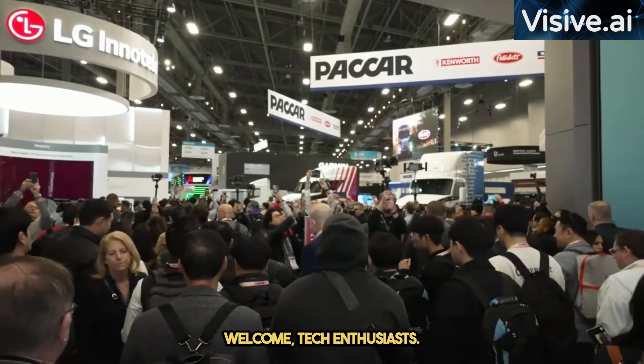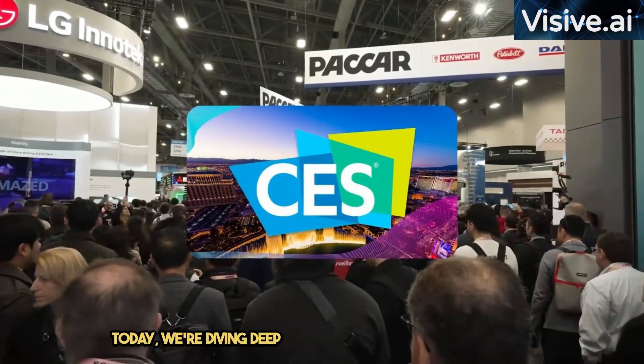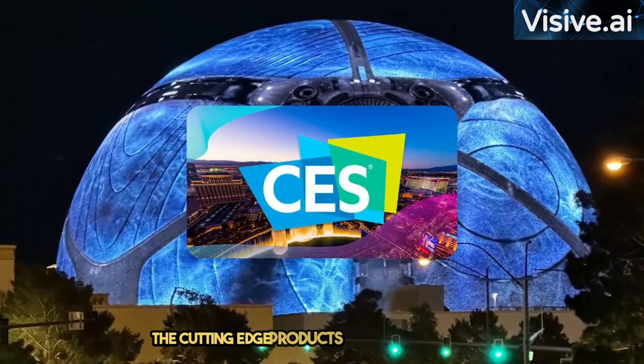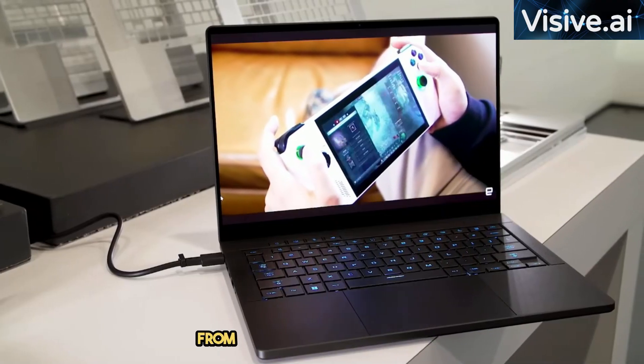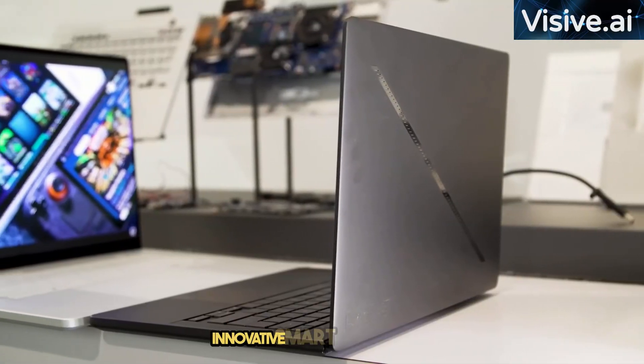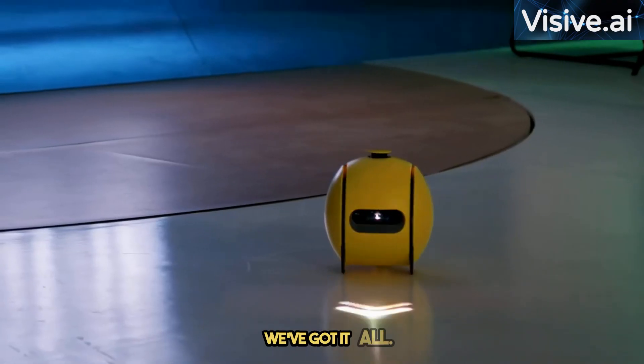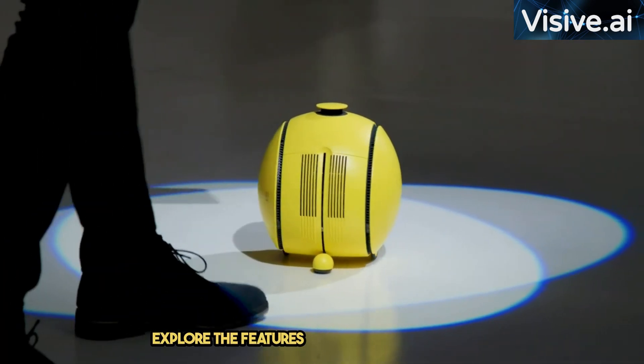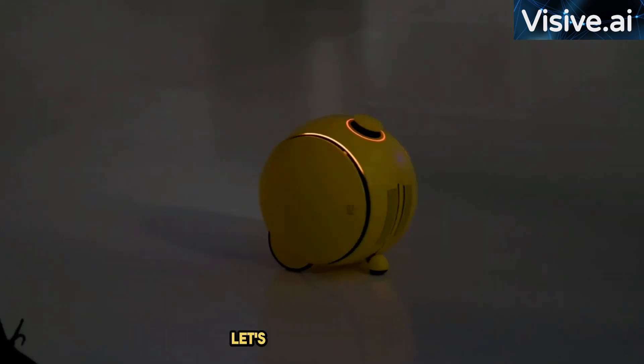Welcome, tech enthusiasts. Today, we're diving deep into the highlights of CES 2024, showcasing the cutting-edge products that stole the show. From powerful gaming laptops to innovative smart home devices, we've got it all. Stay tuned as we break down each product and explore the features that make them stand out. Let's get started.